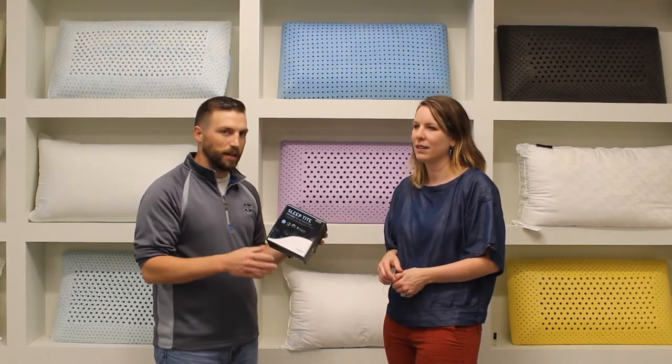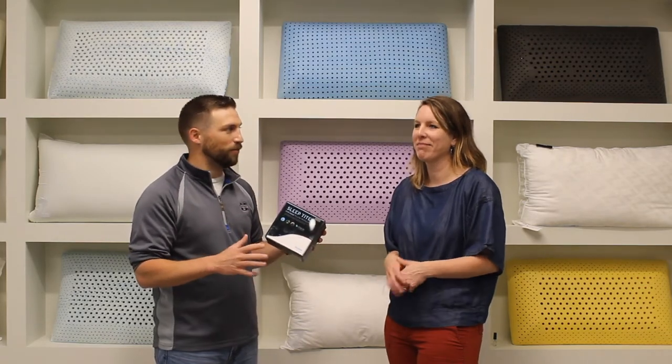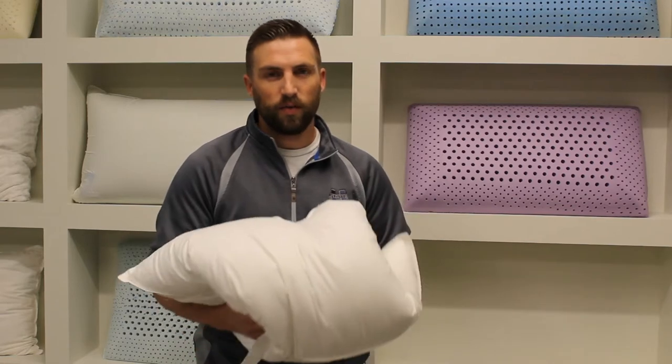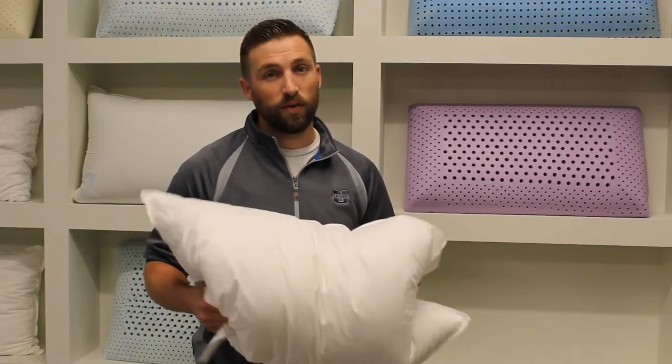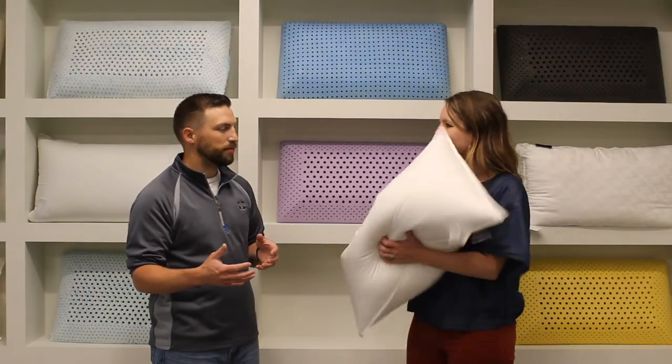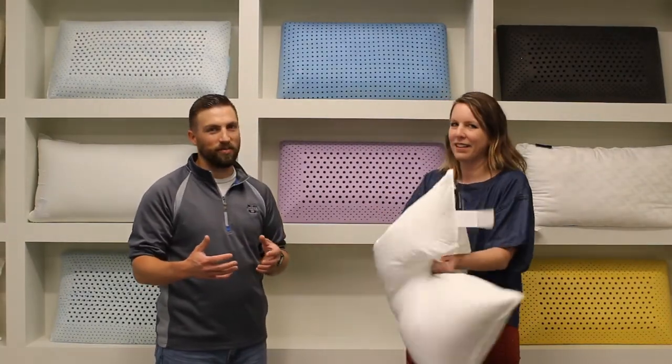We really recommend a pillow protector so you don't have to wash your pillow as often. The pillow protector is waterproof and zips shut — it keeps out dust mites, bed bugs, sweat, and more. This pillow is great for people who want a traditional pillow they can punch, mold, and fluff daily.